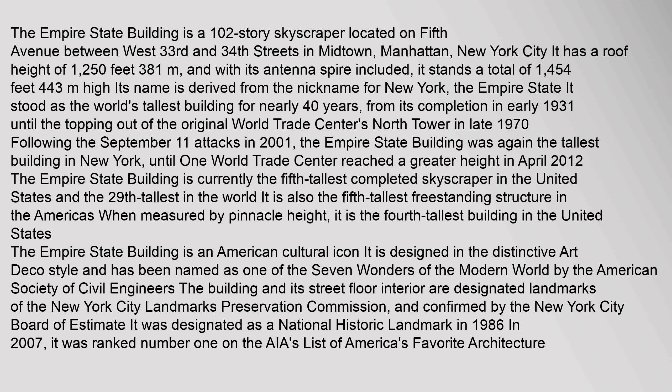The Empire State Building is a 102-story skyscraper located on Fifth Avenue between West 33rd and 34th Streets in Midtown, Manhattan, New York City. It has a roof height of 1,250 feet (381 meters), and with its antenna spire included, it stands a total of 1,454 feet (443 meters).